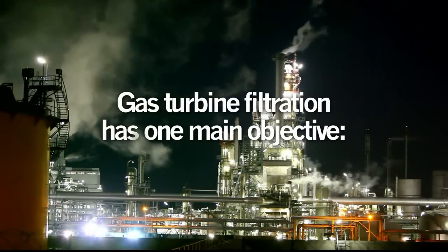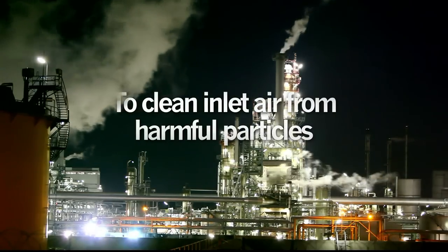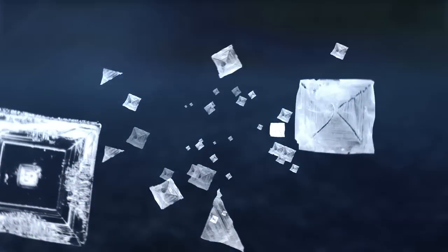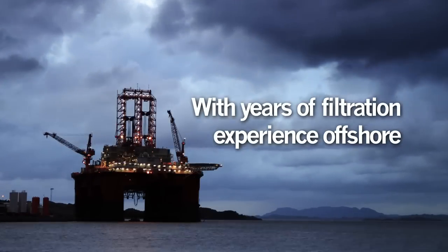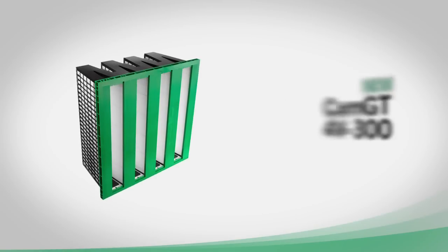Gas turbine filtration has one main objective: to clean inlet air from harmful particles. But inlet systems also face another challenge — water, or worse, salt water. Salt water accelerates the corrosion of metal surfaces, and dry salt particles expand five times their size due to variation in humidity. The result can be a severe pressure drop, causing the filter to burst.